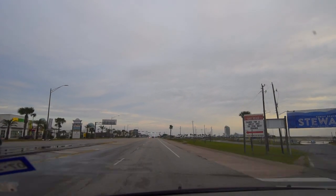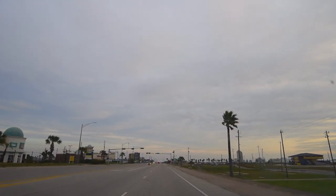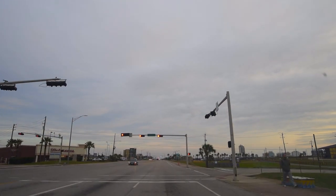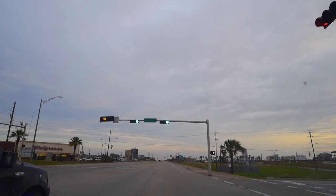All this stuff to the right — the vegetation, the power lines — I generally just pass all this stuff up. I don't find it interesting as a place to take photos. That's Stewart's Beach, by the way.